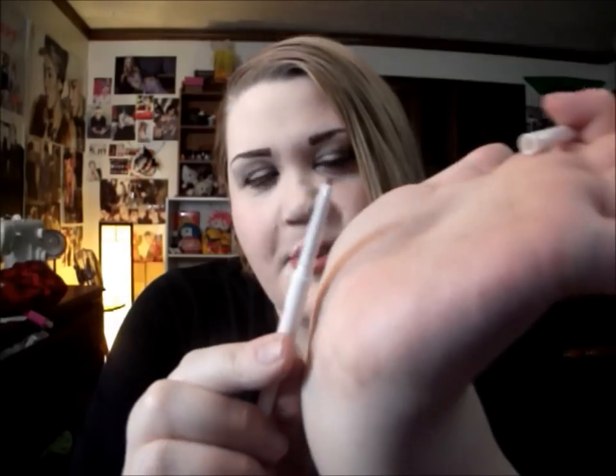And then I got a Chella Tantalizing Taupe Eyebrow Color Pencil. That's nice — it's super teeny tiny. I really like that though.